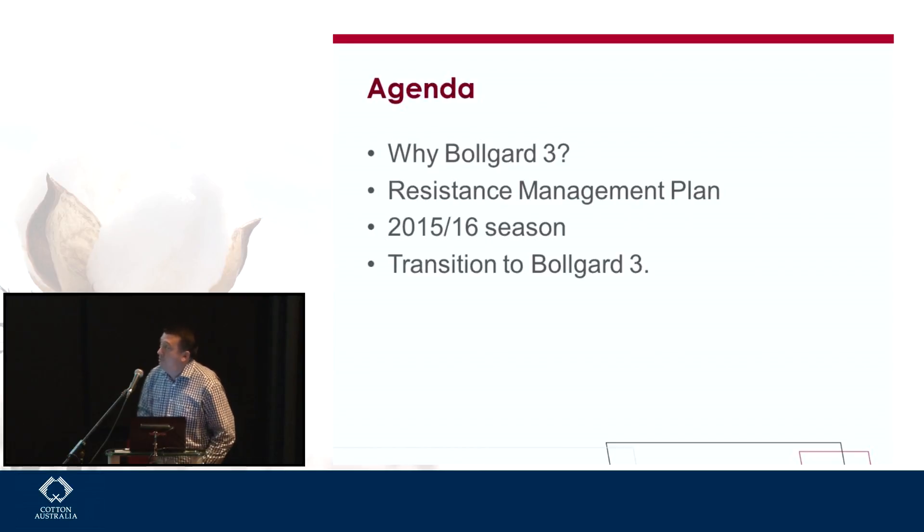Very briefly I'll cover why Bollgard 3 and quickly talk about the resistance management plan that's been proposed. What's happening in September — only a month away — I heard today that Paul Grundy has some cotton in the ground in Emerald in his project, so it's not far away that we'll be planting. We'll see some Bollgard 3 go in in the not too distant future, and then really those transition plans going from Bollgard 2 to move into Bollgard 3.